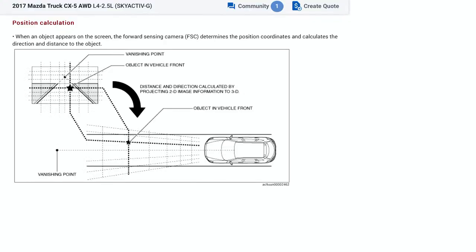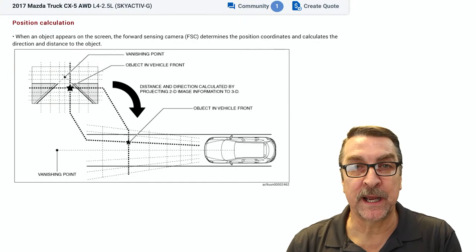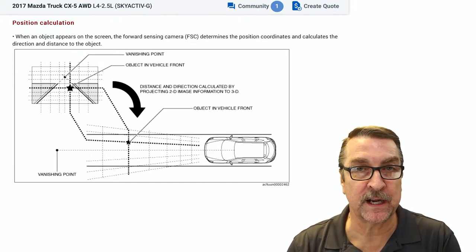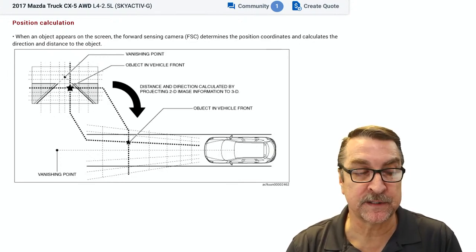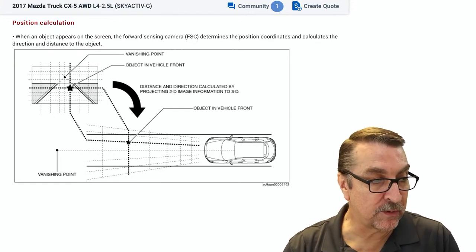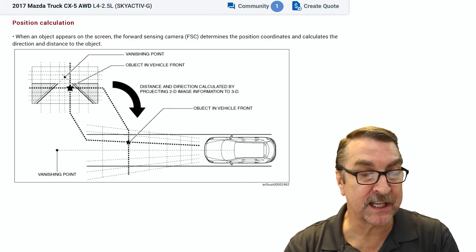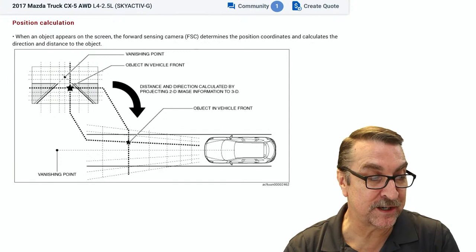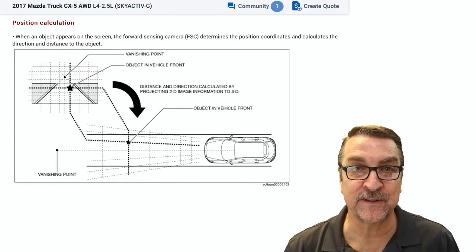Here's another interesting piece of information about the vanishing point. A lot of these systems, when you go in to calibrate the vehicle, you're establishing a center line, putting a target, making sure the vehicle's loaded correctly, the alignment is correct, and then you're hitting a button to give it a calibration point — a set point. These vehicles are dynamically recalibrating themselves. It looks at the lane lines — as they go out into the distance where they intersect — and compares the stored vanishing point versus the one it's sensing right now, making a determination on whether it needs to update that information.